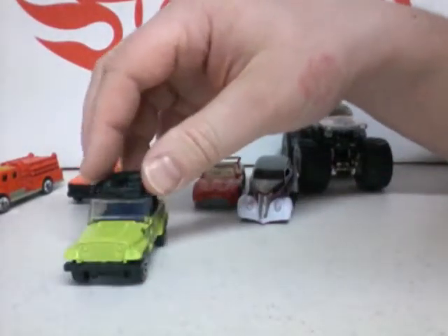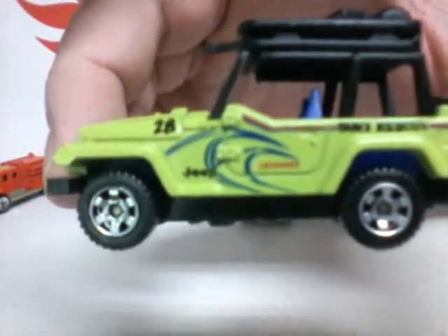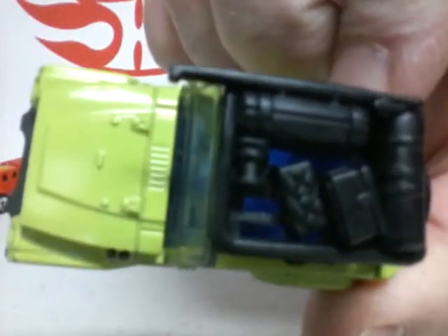We have a 1998 Jeep Wrangler, lime green, little rack. Cool little Jeep.